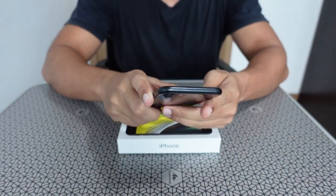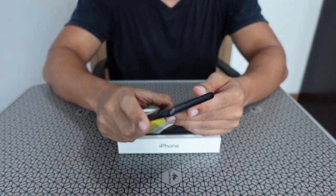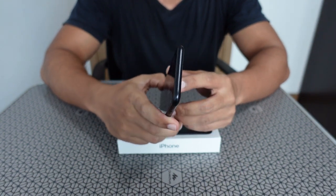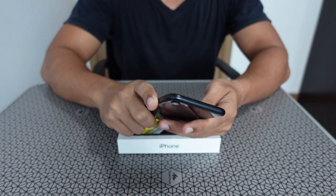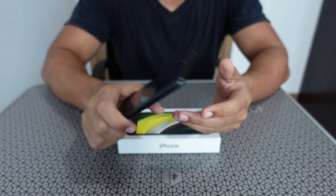I totally love this phone. It suits my purpose — I use it mainly for work. I'm not an active social media user, so the battery is quite good for my usage.